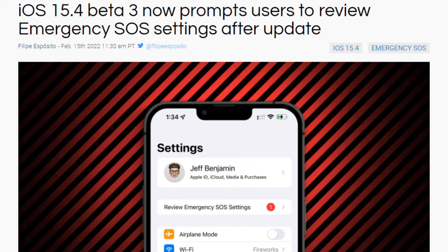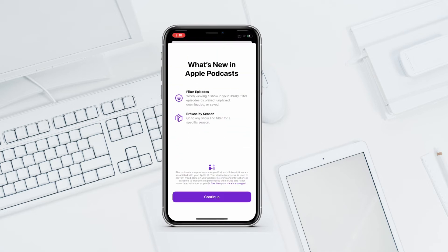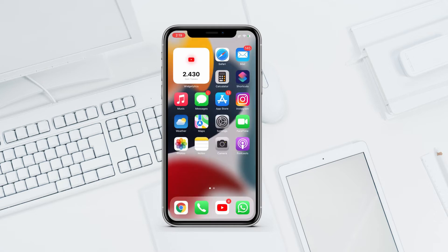In Apple Podcasts, we got a new splash screen that says 'What's New in Apple Podcasts.' It highlights a feature called Filter Episodes: when viewing a show in your library, you can filter episodes by played, unplayed, downloaded, or saved. There is also a 'Browse by Season' option, which appears to be a new feature in Podcasts.